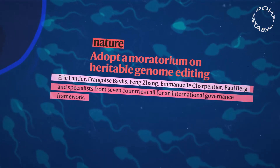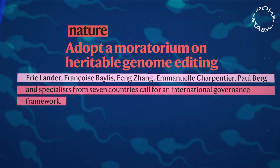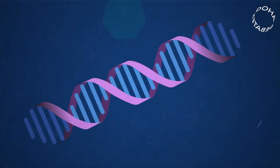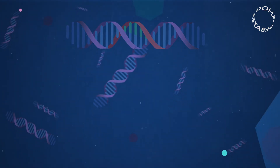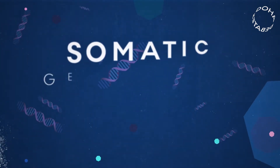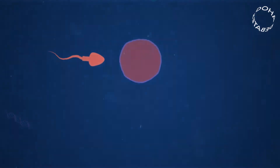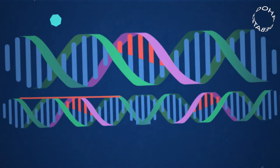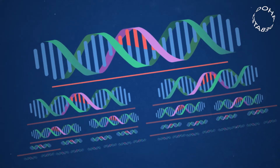Many of CRISPR's creators have called for a moratorium on editing sperm, eggs and embryos. Their concern is that we're on a slippery ethical slope. Editing the genome code of a person alters their DNA, but that change dies with them — this is called somatic gene editing. Editing the genome code of a sperm cell, egg or embryo is called germline gene editing, and it means that the change will pass on to all of the affected person's offspring, and their offspring's offspring, and so on.